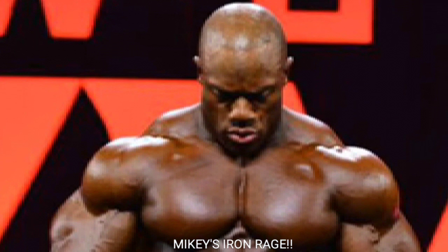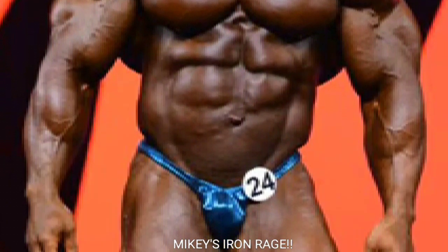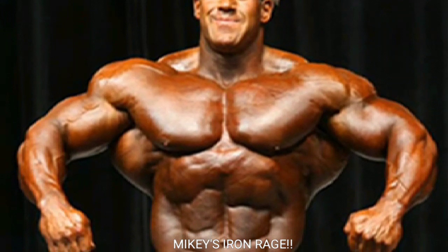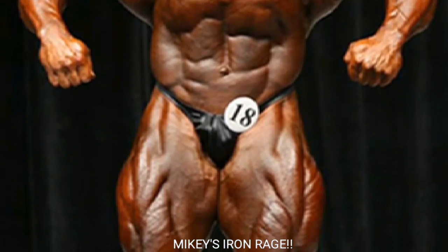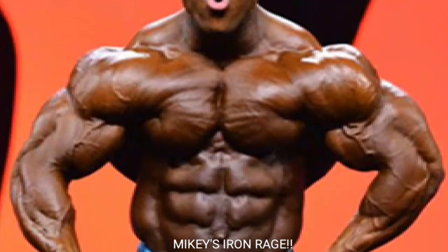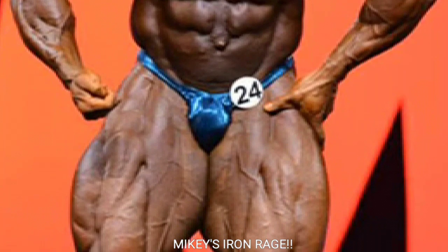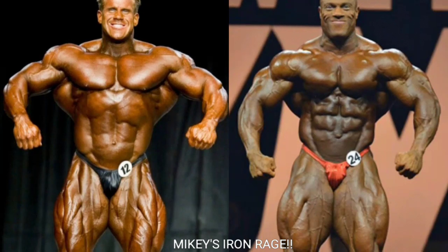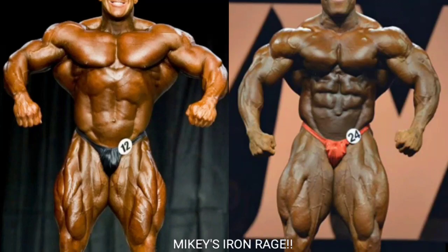Mikey here from Mikey's Iron Rage. I hope everyone is having a great Wednesday morning and staying safe — it's still really bad here in New York City. Wear a mask and gloves and wash your hands. On a lighter note, let's jump right into this one: we got 2006 Mr. Olympia winner Jay Cutler versus 2015 Mr. Olympia winner Phil Heath, and this should be a good matchup.